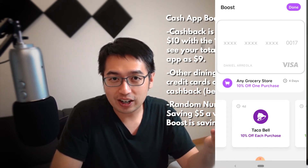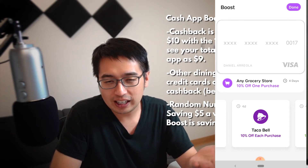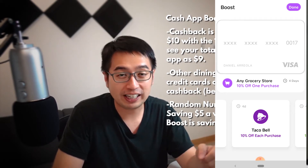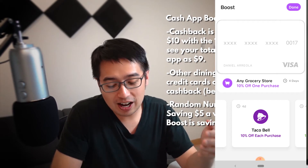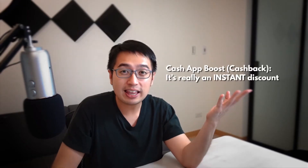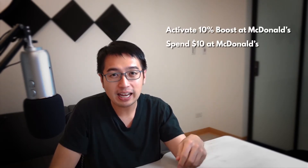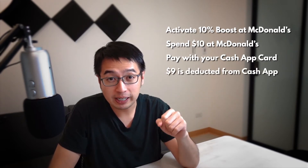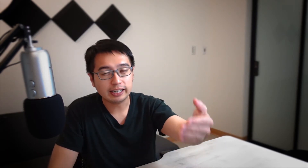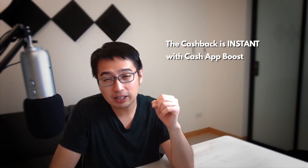With cash back in the form of Cash App Boost, you get the cash back immediately. So if you spent $10 at McDonald's, you get 10% back and only pay $9 for your meal. It's not like other reward systems where you have to hit a certain amount or wait until your statement — the cash back on the debit card is immediate.